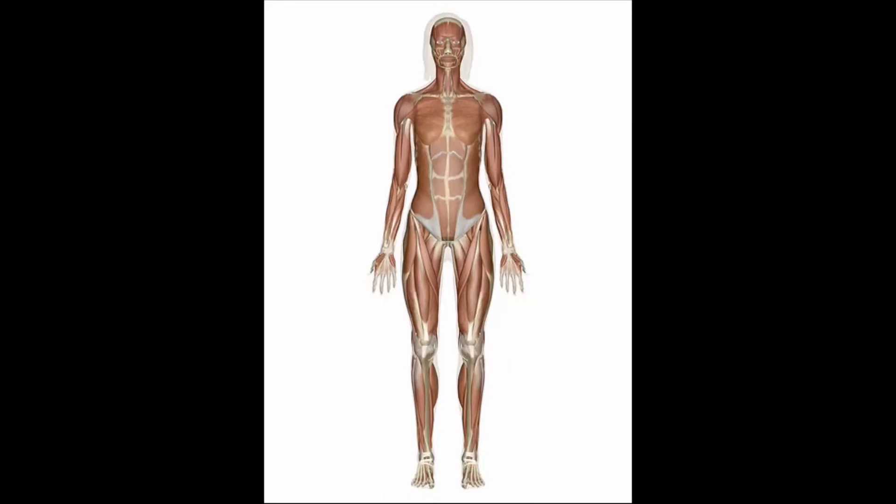Your muscles help your body move so you can walk, breathe, swallow, speak, and do many other things. Together, your muscles make up your muscular system. There are 650 muscles in your body. Who remembers how many bones we have in our skeleton? That's right, we have 206. We have more muscles in our bodies than we have bones.